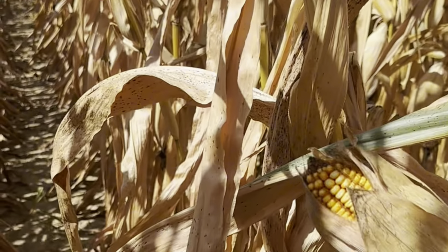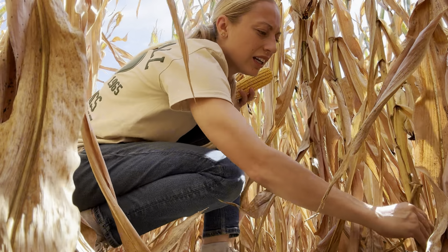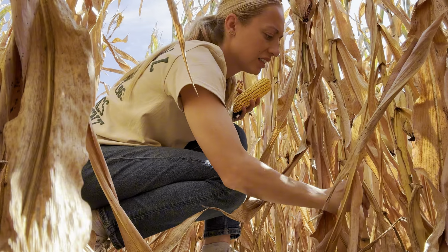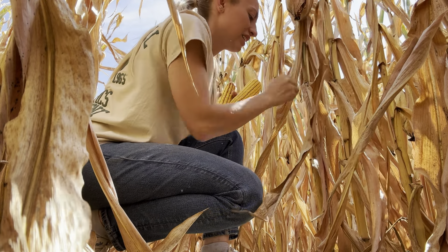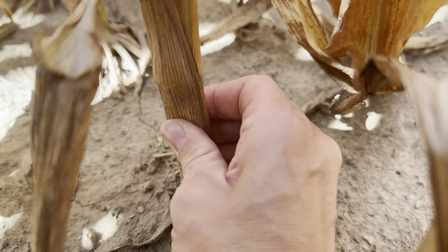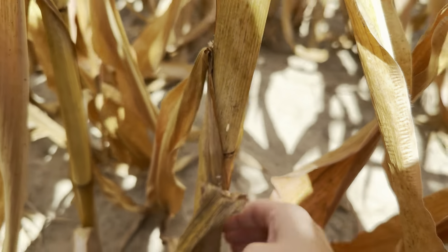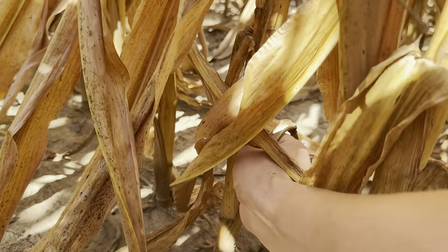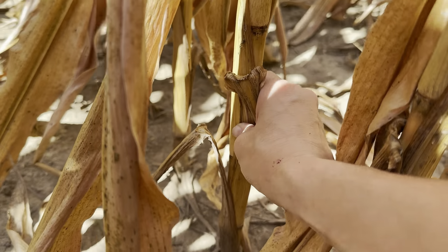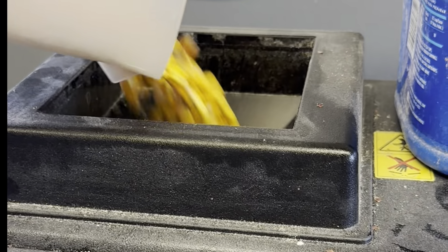I'm going to do some mowing this afternoon, but I had to say hi to the sheepies first. Happy Friday — I'm going to pull a couple of ears so I can get a moisture sample for our earliest planted cornfield. Okay, I gotta hand throw it — mix it all together. 28.5%.